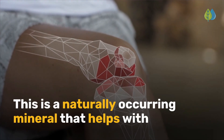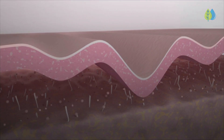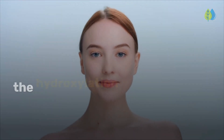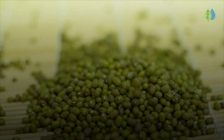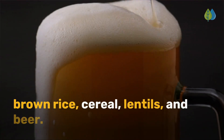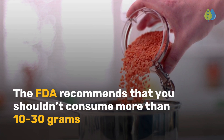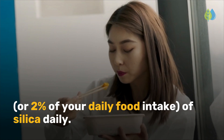Silica is a naturally occurring mineral that helps with the production of collagen and has anti-inflammatory properties. It's important for optimal synthesis of collagen and for activating the hydroxylation enzymes, which improve skin strength and elasticity. Silica can be found in foods like green beans, bananas, leafy greens, brown rice, cereal, lentils, and beer. The FDA recommends that you shouldn't consume more than 10 to 30 grams, or 2% of your daily food intake, of silica daily.